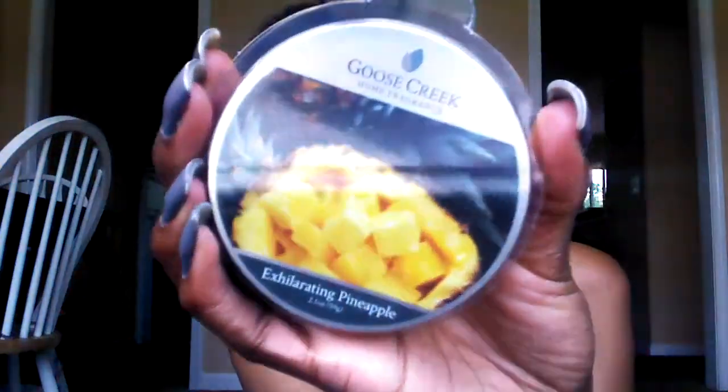This is Exhilarating Pineapple. It smells like freshly cut pineapples. I don't smell anything but juicy pineapple, and it's not like a fake pineapple scent — it's as if I was holding a slice of pineapple in my hand. So if you're thinking about that one, yes, definitely. I have two of those.